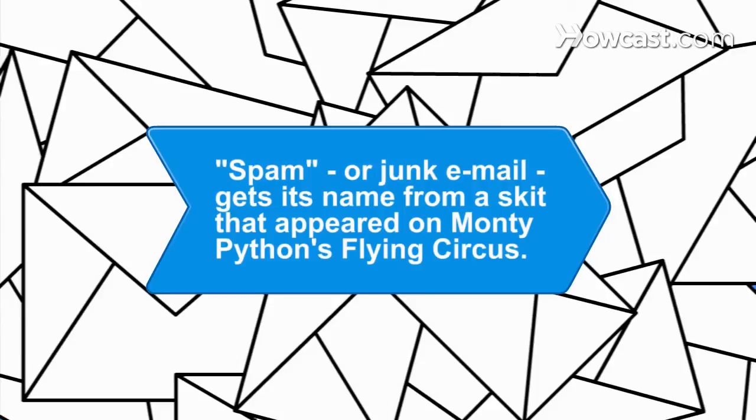Did you know? Spam, a word for junk email popularized in 1994, gets its name from a skit that appeared on Monty Python's Flying Circus.